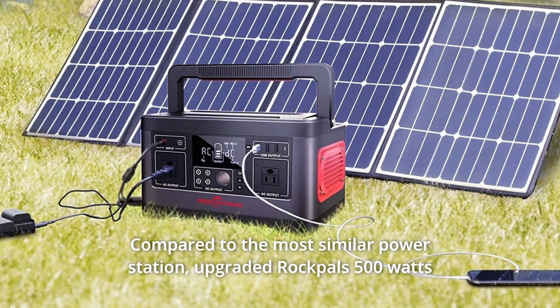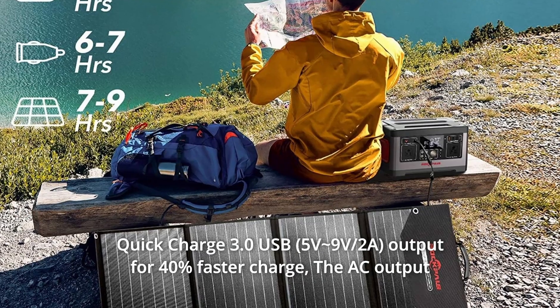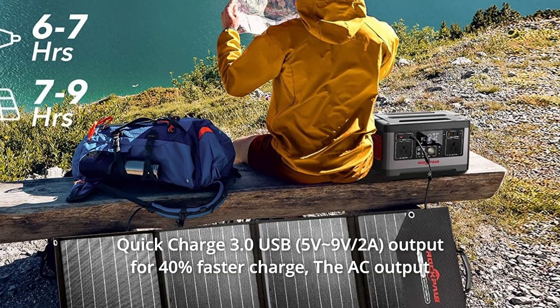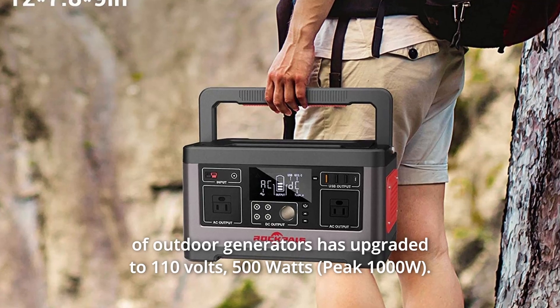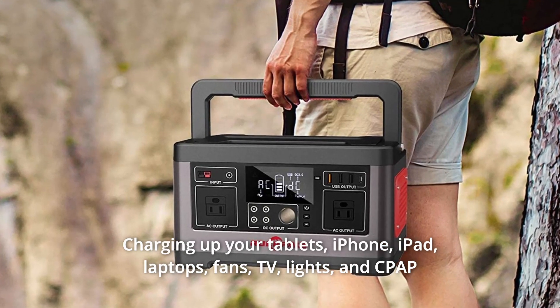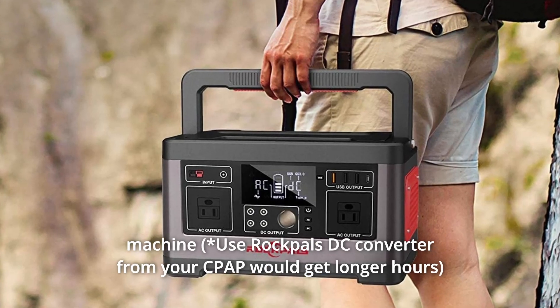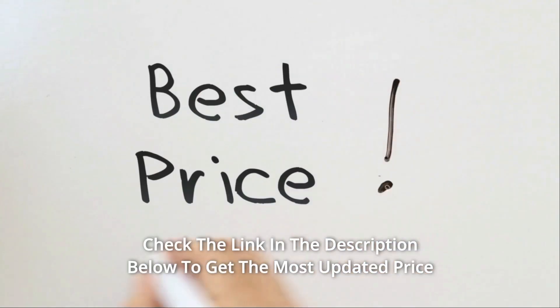Upgraded Rockbull's 500W is equipped with built-in one Type-C, two USB, and one quick charge 3.0 USB output for 40% faster charge. The AC output of outdoor generators has been upgraded to 110V 500W, charging up your tablets, iPhone, iPad, laptops, fans, TV, lights, and CPAP machine. Check the link in the description below to get the most updated price in real-time.